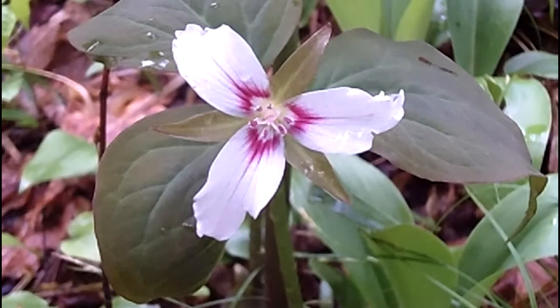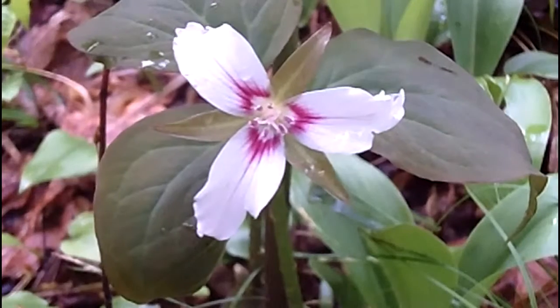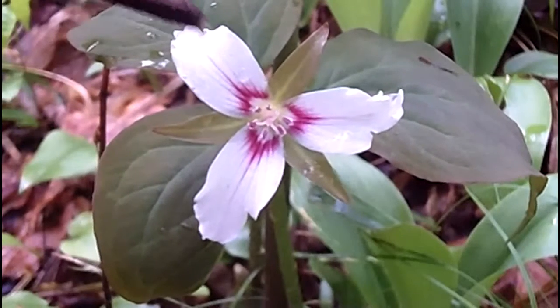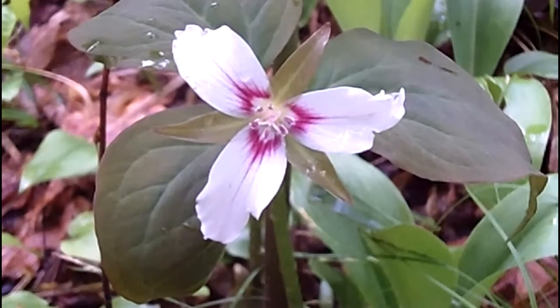Most of them have passed their peak of flowering, and then these white trilliums come out in mixed woodlands. There are thousands of them around here. So if you see a white petal, three petals, red centered with a little bit of red veining, and three leaves — you've got painted trillium.